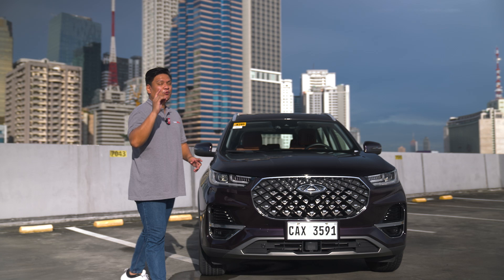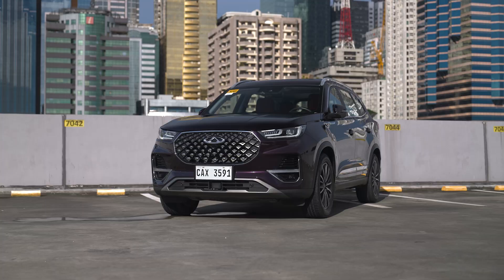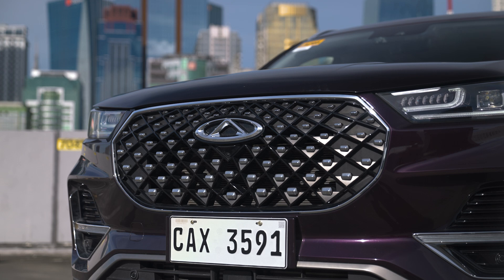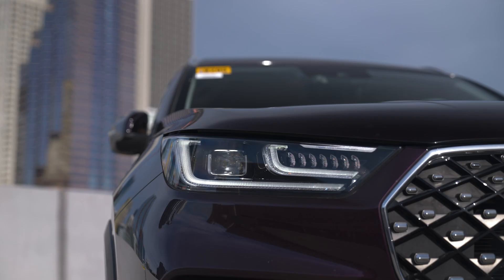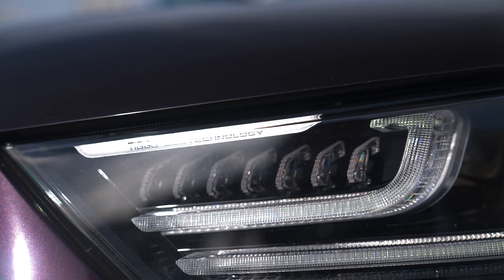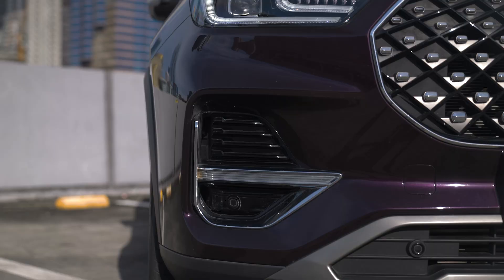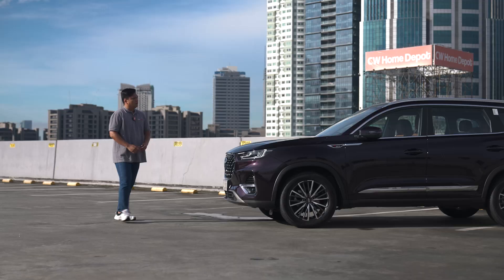Starting with the front end of the Chery Tiggo 8 Pro — this is the 1.6T variant, the mid-variant. First thing you notice is the grille. They call it the Galaxy grille, but I call it the Empire grille — it definitely looks like an array of stormtroopers, and I kind of like it. You've got nice LED headlamps with interesting-looking DRLs that give it an overall Euro feel. There are also air vents that actually blow air to the front tires, adding sporty appeal. Up close, the paint has a nice glitter finish aptly called Violet. Overall, the front end looks really nice — it definitely screams luxury.